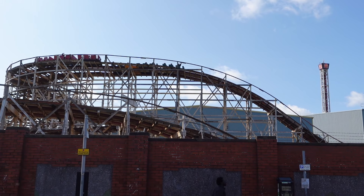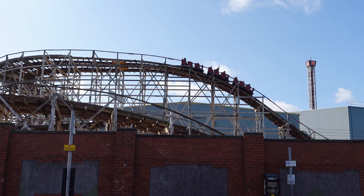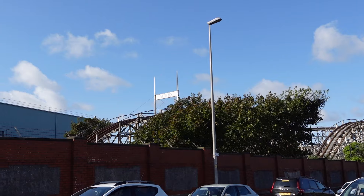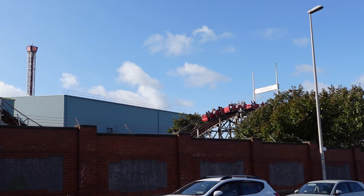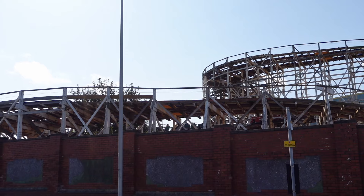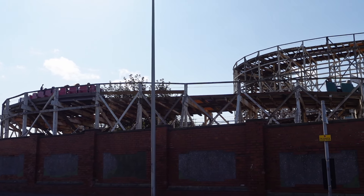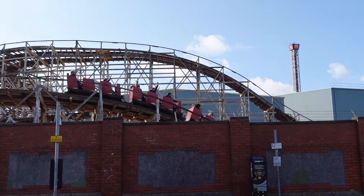Grand National is the best wooden roller coaster in the United Kingdom and it has a case as the world's best racing coaster. Located at Blackpool Pleasure Beach, this is a historic ride that's violent in a good and a bad way. It has some crazy airtime, but it also can beat you up if you're not careful. In this video, I will explain why this ride is so good, for me at least.